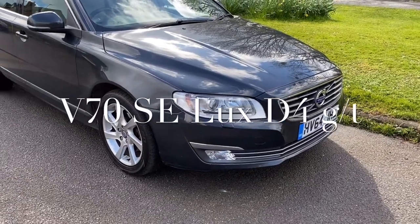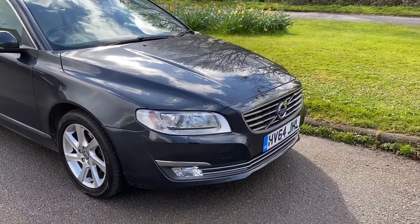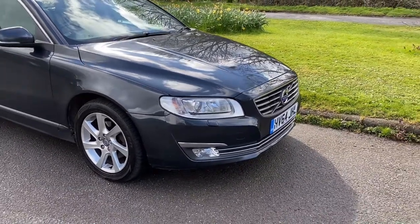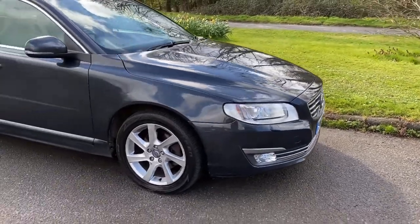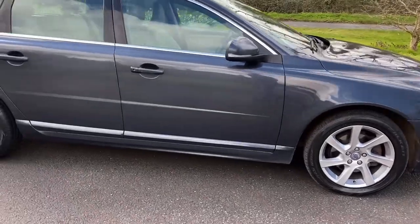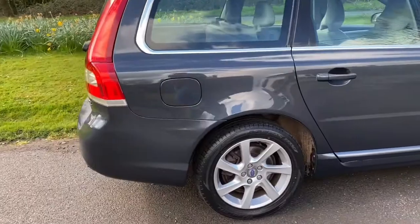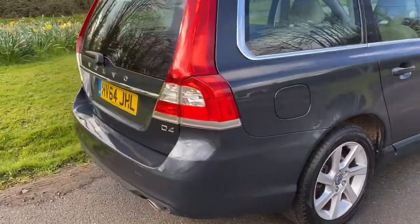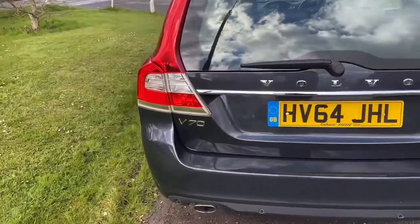Good morning, it's Graham here at Horton Cars. Today we have the most lovely Volvo V70. It's a 64 plate — these are quite rare cars these days. This is a V70 2 litre D4 SE Luxe in lovely Savile grey with a light grey leather interior.